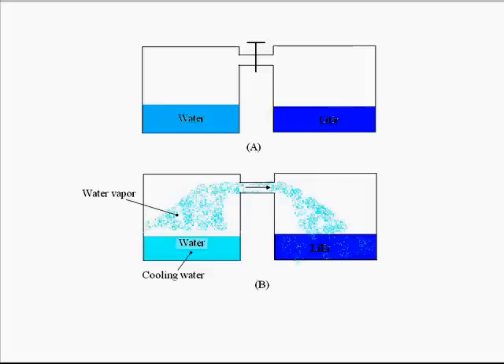We can see that there are two vessels, left and right. In the left vessel some water is contained, and in the right vessel there is a solution of lithium bromide with water. There is a stopcock in between disconnecting the two vessels. In the picture we can see that the stopcock has been removed.